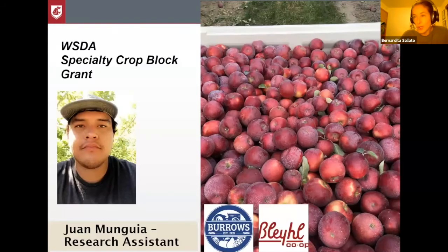Before I move on to all the results and trial, I need to thank my research assistant, Juan Munga. He is a former student at Oregon State University and now he's my research assistant. He's applying for a master's with Washington State University, and he's been a tremendous help for all my trials.